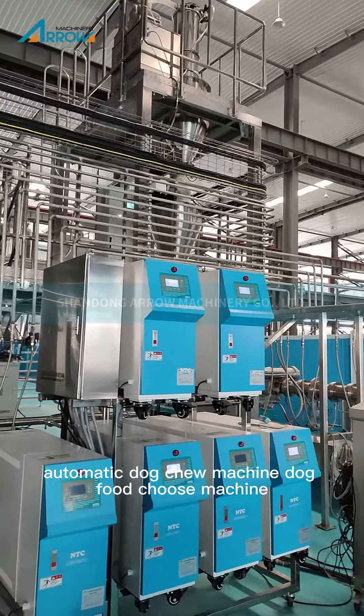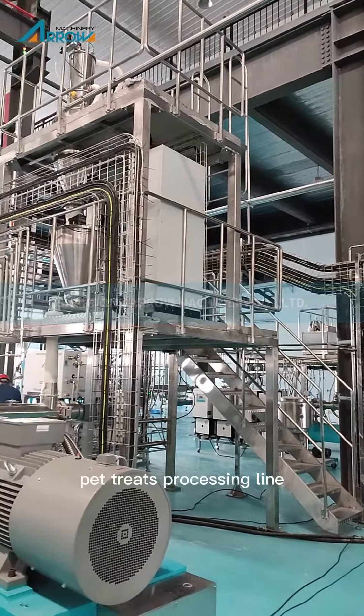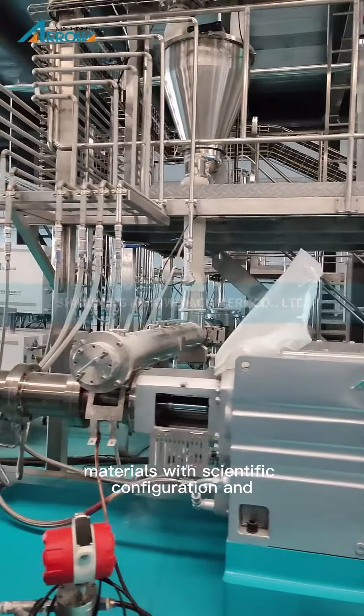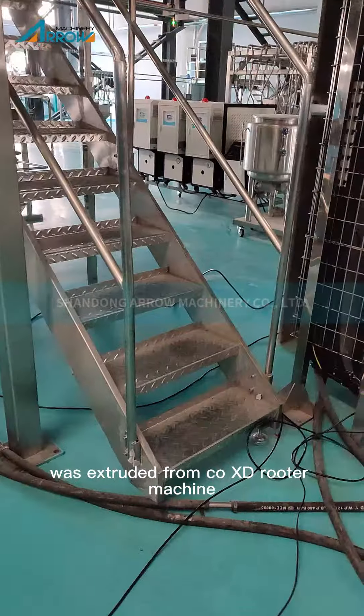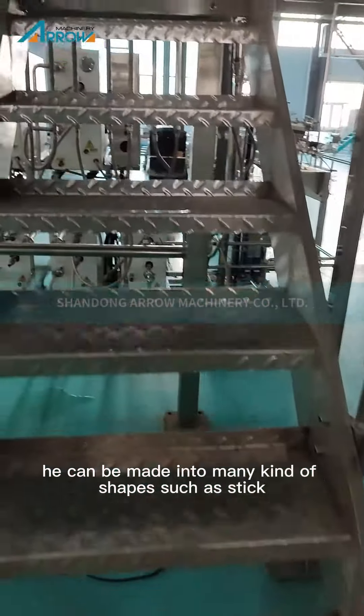Automatic dog chew machine — dog food chewing machine. This single extruder pet treats processing line takes starches and raw materials with scientific configuration and extrudes them through a co-extruder machine. It can be made into many kinds of shapes.